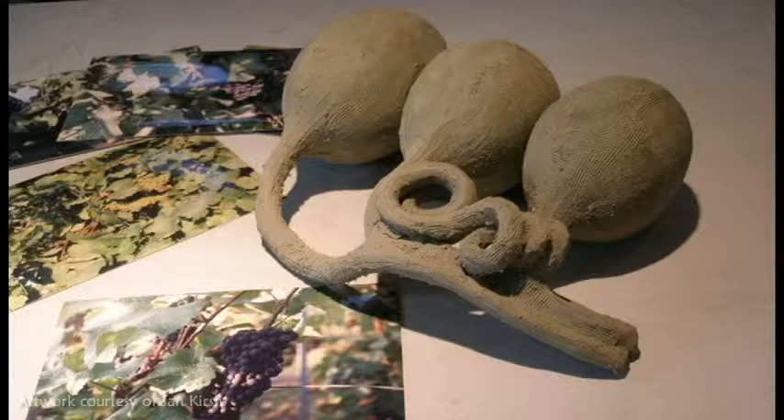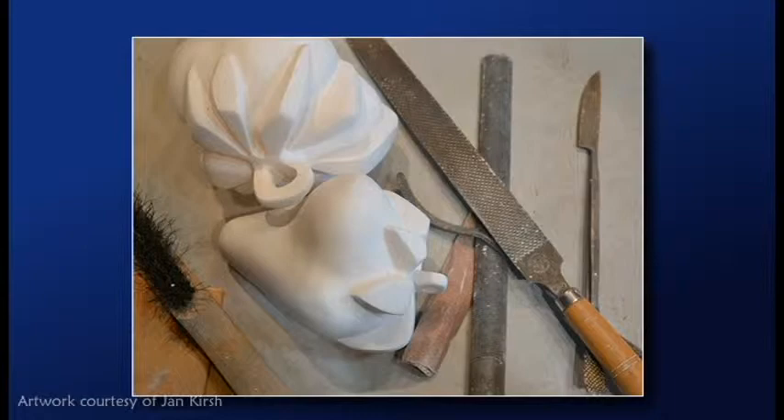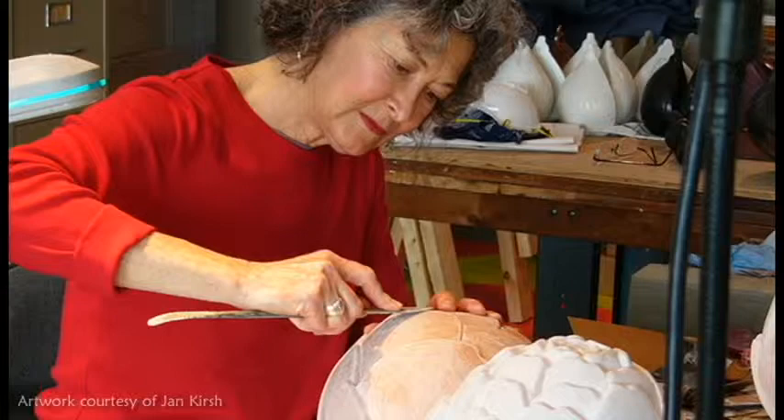The piece starts out in oil-based clay. I take it as far as I can in clay, and then I have a mold made, and I do a one-off casting in plaster. So there's another piece that looks exactly like this. It's plaster, and because plaster has a different quality and different character, I can use a whole different set of tools. Instead of clay tools, it's rasps and files, just fine-tuning the form exactly as I want it, making the surface just as perfect as I can.